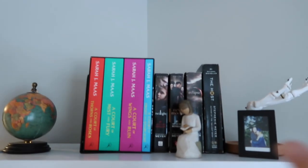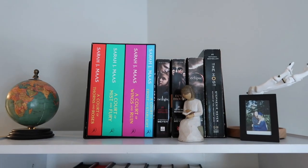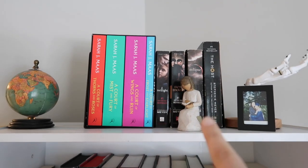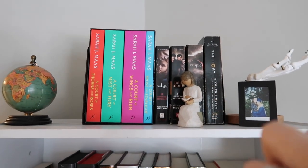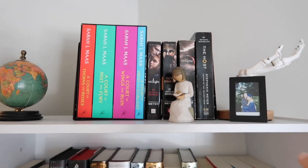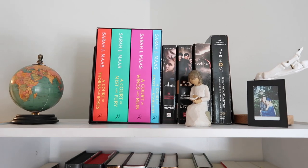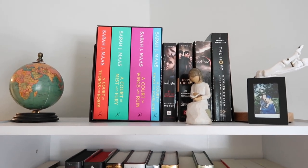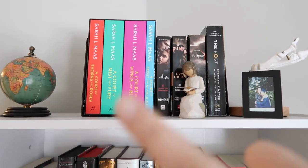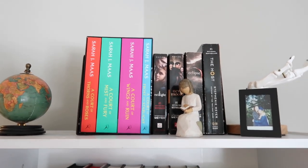So this is the top shelf — sorry if it's at a weird angle, I don't have a tripod that reaches this height. I have a little globe from the dollar store, a cool statue of a girl reading that I was gifted years ago, a picture of me and my best friend Shay at my high school graduation, and a skeleton hand. I clearly have the Twilight books and the movie covers, which I love, and The Host. Then I have the ACOTAR series but those are actually my mom's copies I have to bring back to her.